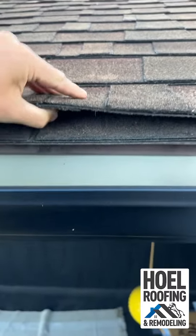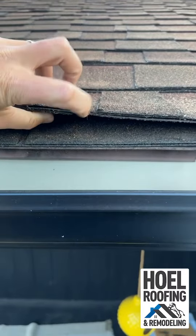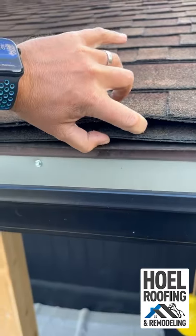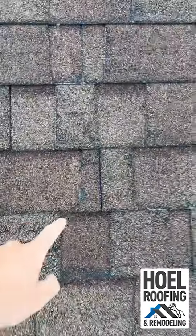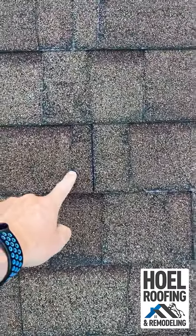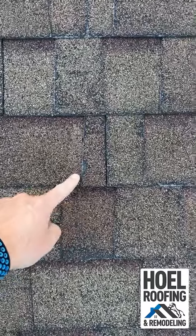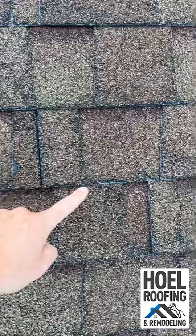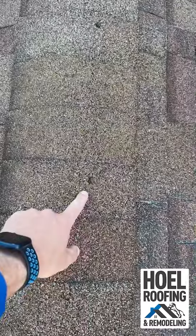First thing we found: two layers of shingles — there's one layer, here's the second layer. As soon as I got up on the roof you can just see where the fiberglass is showing right there, where the granules and asphalt are no longer on these shingles. These shingles are at the end of their life.